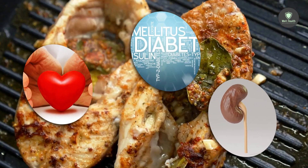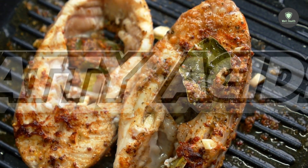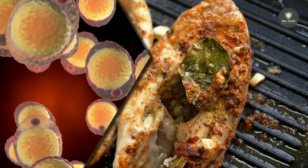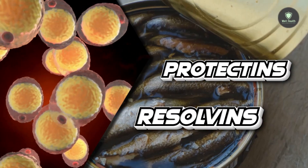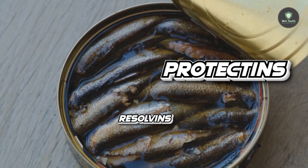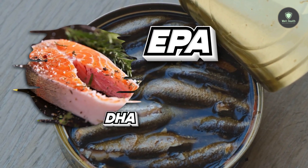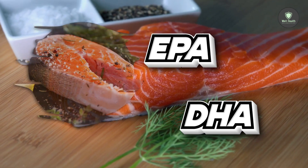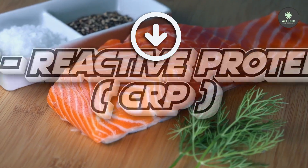These fatty acids are metabolized by your body into anti-inflammatory substances known as resolvins and protectins. According to research, individuals who consume salmon or EPA and DHA supplements have lower levels of the inflammatory marker C-reactive protein (CRP).